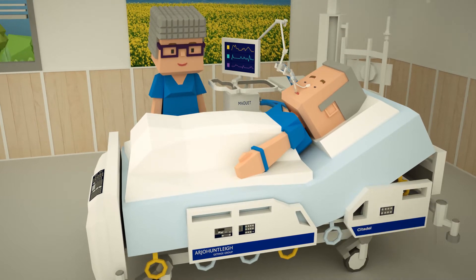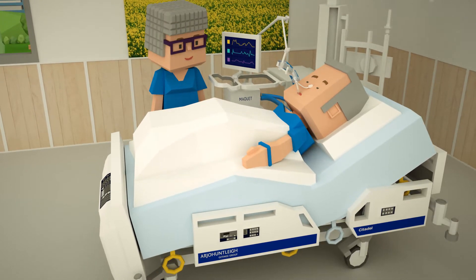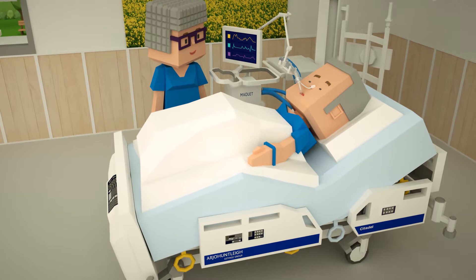A few hours in, mobility is stimulated as early as possible using our Citadel bed's functions.